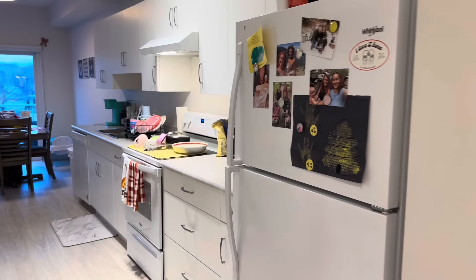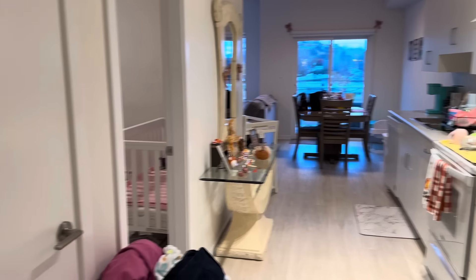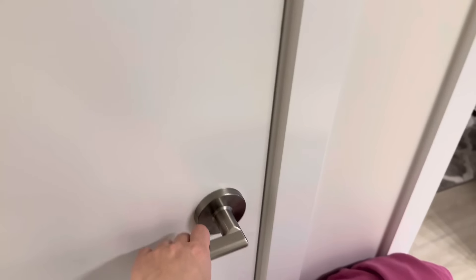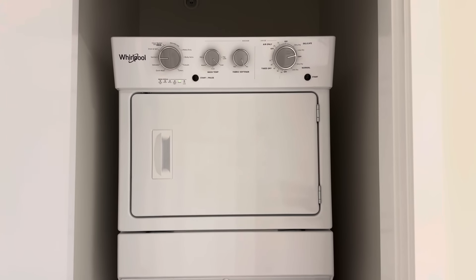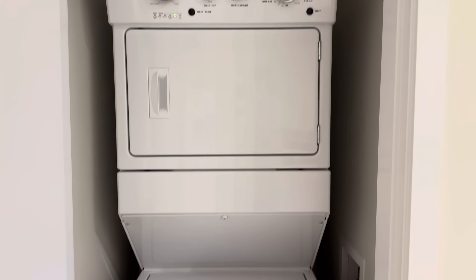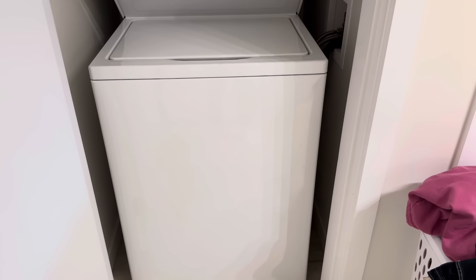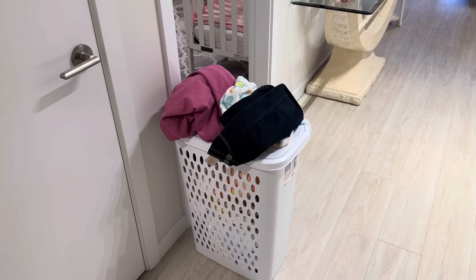Now we're into the kitchen area. I've got in-suite laundry, which is so amazing and difficult to find these days. We've got a nice Whirlpool set — super happy with those, they work very well. And this laundry bin just lives right there at this point; there's always laundry to be done.